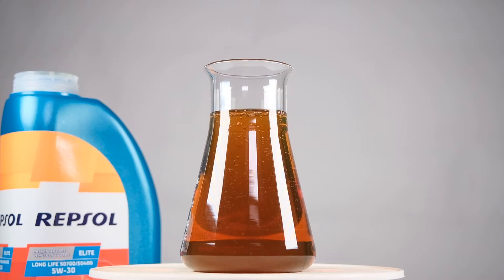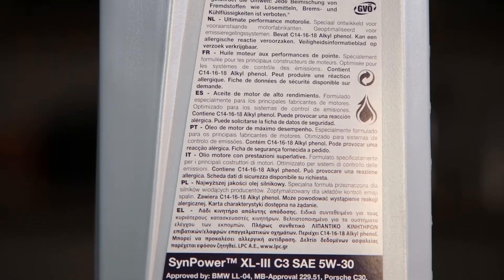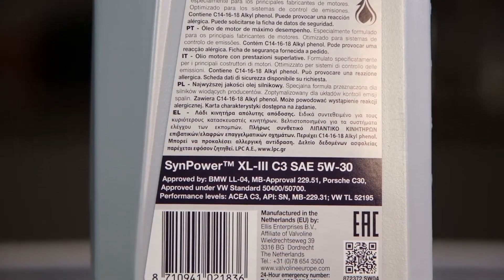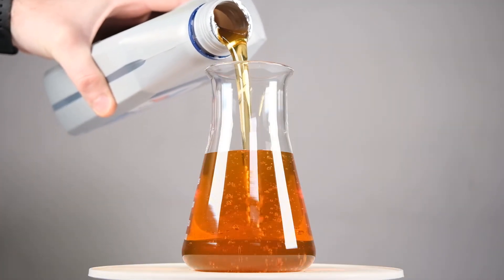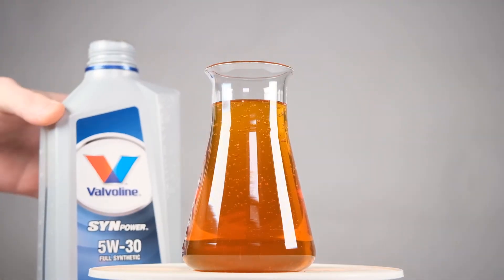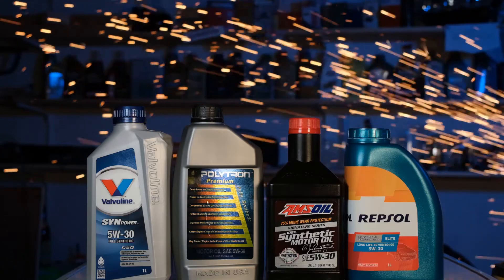Hopefully the price doesn't reflect the performance of this oil. And the fourth oil is Valvoline, priced at 8 euros, the second cheapest oil in this comparison. This is manufactured in the Netherlands as indicated on the label and the barcode, but originally Valvoline was founded in the United States. So today we have three oils from the United States and one from Spain.